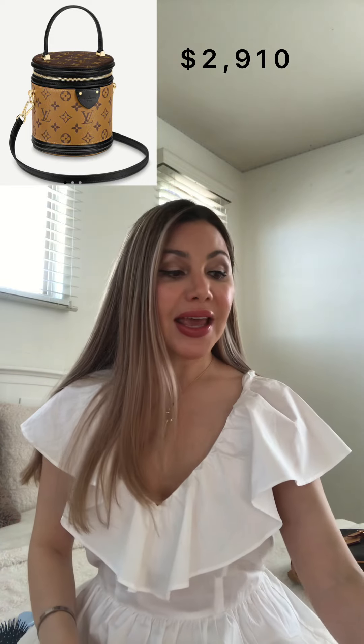The first bag I'm going to talk about is the Cannes bag, and this bag retails for two thousand nine hundred and ten dollars. The Cannes bag is a cute little bucket bag in the reverse monogram. It comes with a little top handle with a leather strap as well, so you can use it crossbody or with the top handle. I find this bag to be very cute and very attractive.